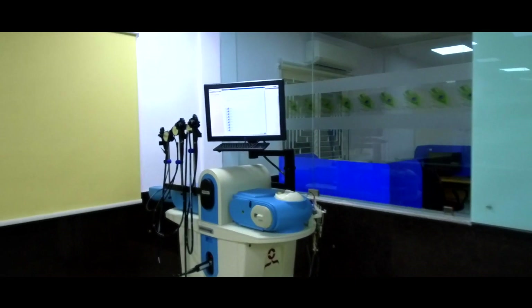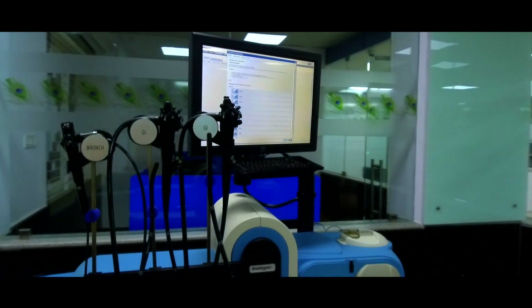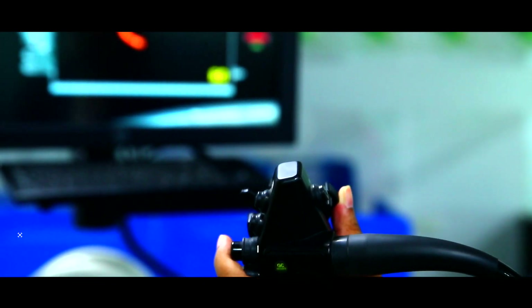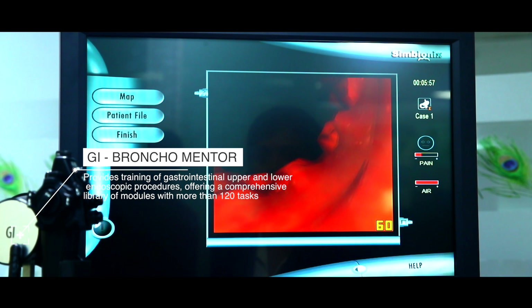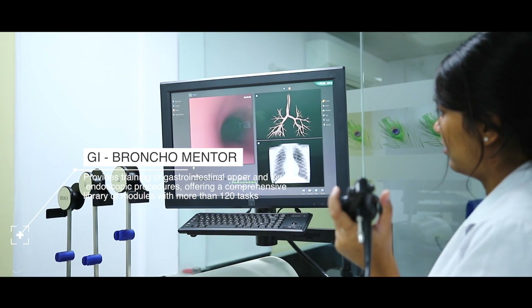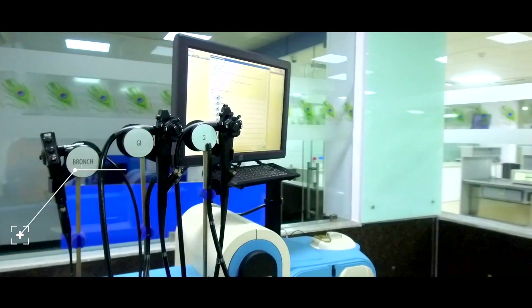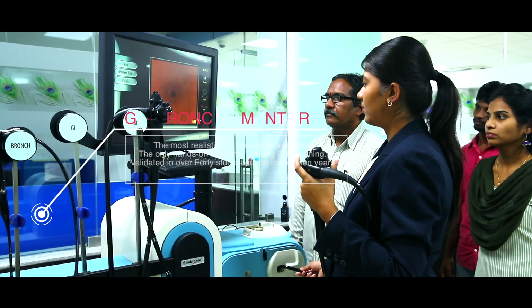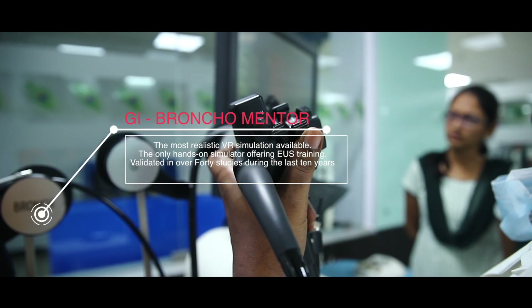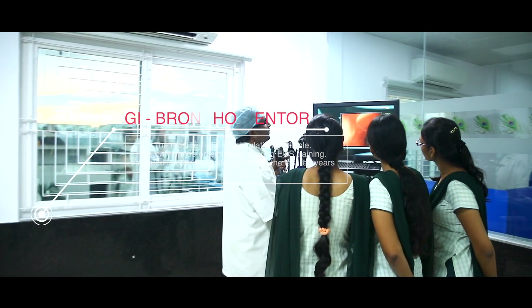GI Bronco Mentor — the GI Bronco Mentor platform offers training of both GI endoscopy and flexible bronchoscopy. It provides a comprehensive solution for the flexible bronchoscopy training needs of pulmonary and critical care physicians, anesthesiologists, and interventional pulmonologists, as well as for the training of gastrointestinal upper and lower endoscopic procedures.